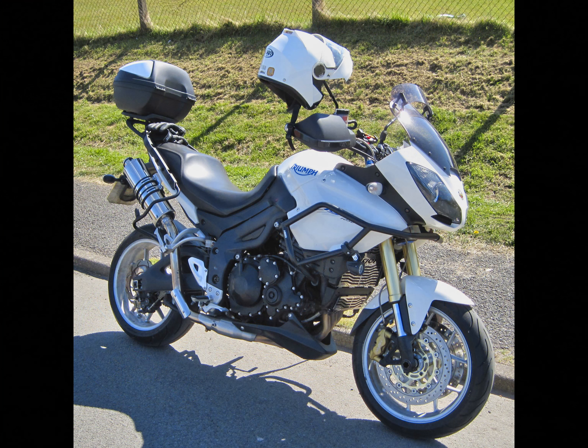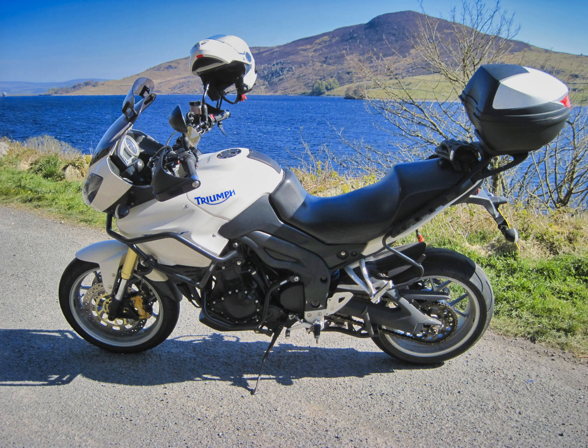I've fitted an MRA Vario screen and what I believe is an early Beowulf exhaust purchased off eBay. I also fitted the heat crash bars. She came with full OEM luggage, but I rarely ride with the panniers fitted, and I also replaced the large OEM top box for a smaller cheaper one off eBay.